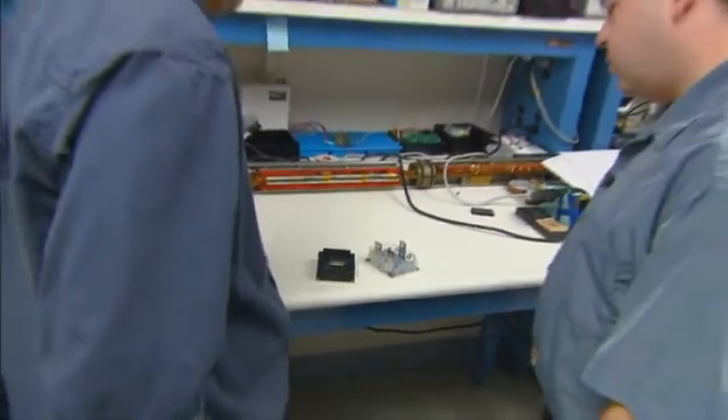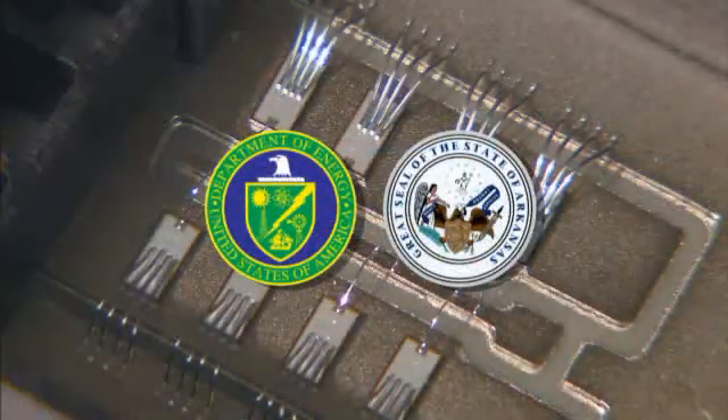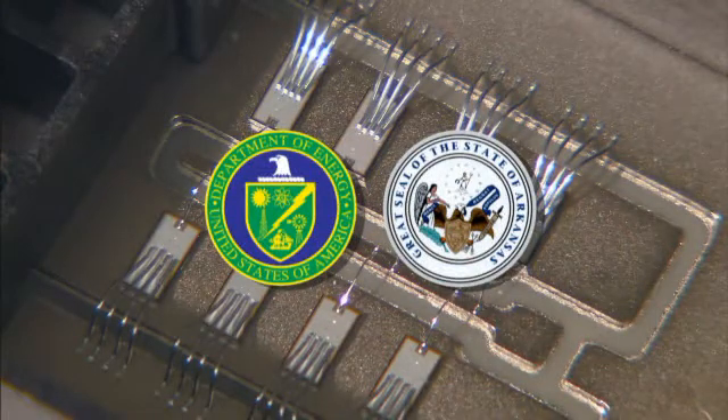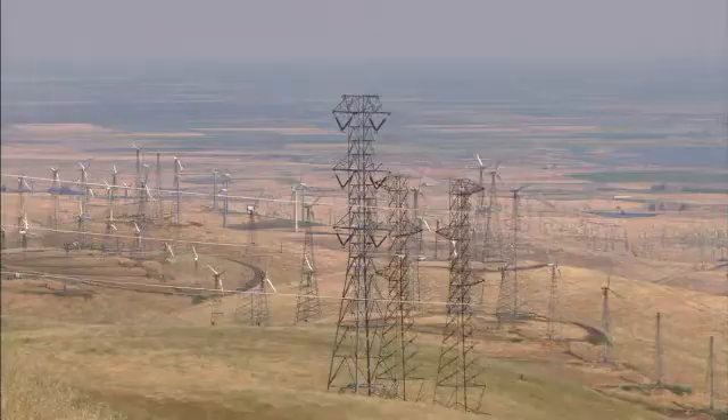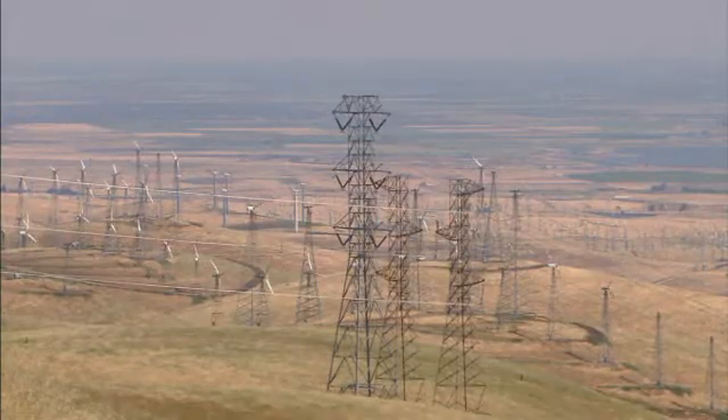The project has also had support from the Department of Energy and the State of Arkansas. Now at Sandia, there's a focus on future applications for the module, including use with wind and geothermal energy systems.